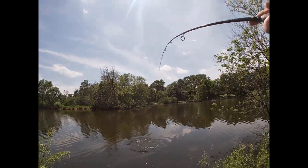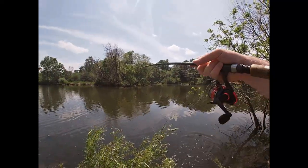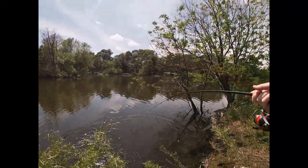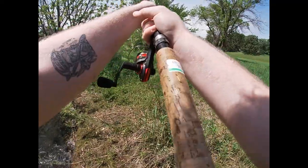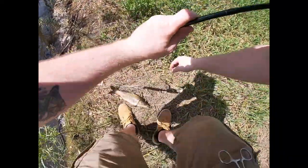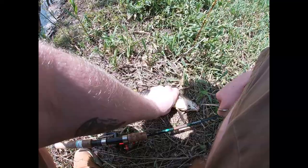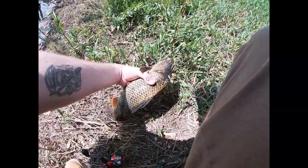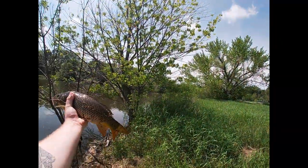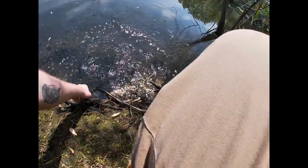Come on up buddy. There he is — he's swimming right towards us. Let's see if we can just pull him right up. Not a good idea. All right cool. Let's see if we can get that hook out real quick. All right cool, that's the fish. Get the release — he's ready to go.